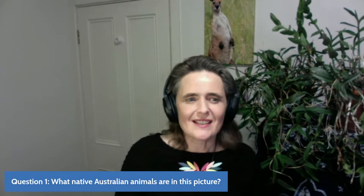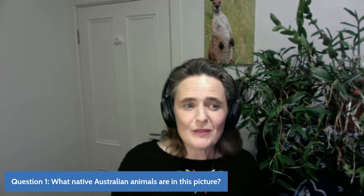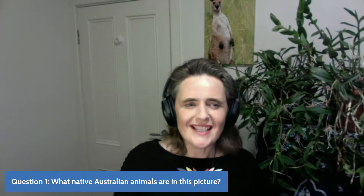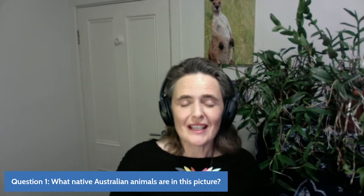So question one is: what native Australian animals are in this picture? You'll have to agree with me, it is a very, very cute picture. I don't know how many of you will have had the opportunity to see these guys in the wild, but they are absolutely gorgeous.